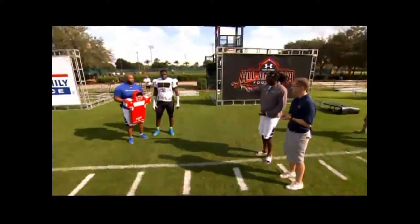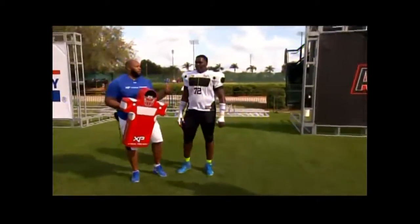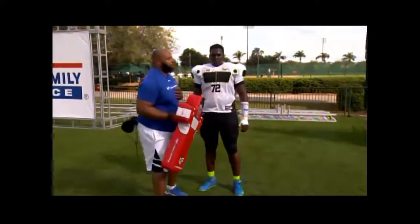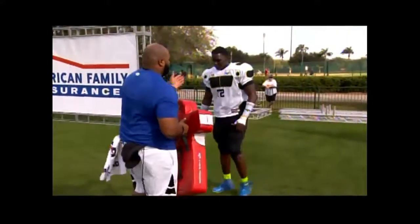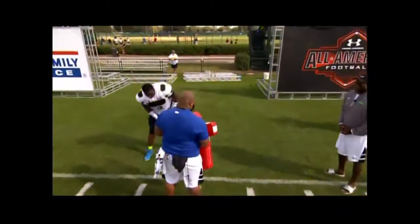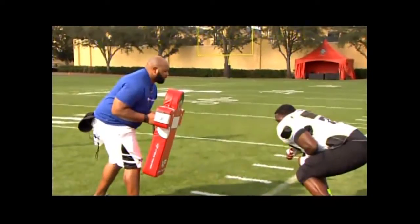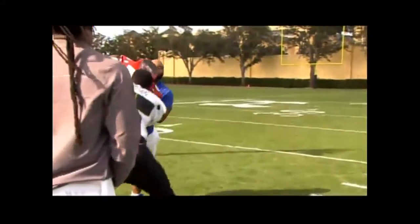That's Coach Sedan right there. Coach, what technique are you going to show him? We're going to work on a reach block. He's a left tackle, I'm a left defensive end. So he's going to work on working outside, getting his head and hands on an appropriate pad level. Open up. Set. Go. Open. Hands. Now freeze.